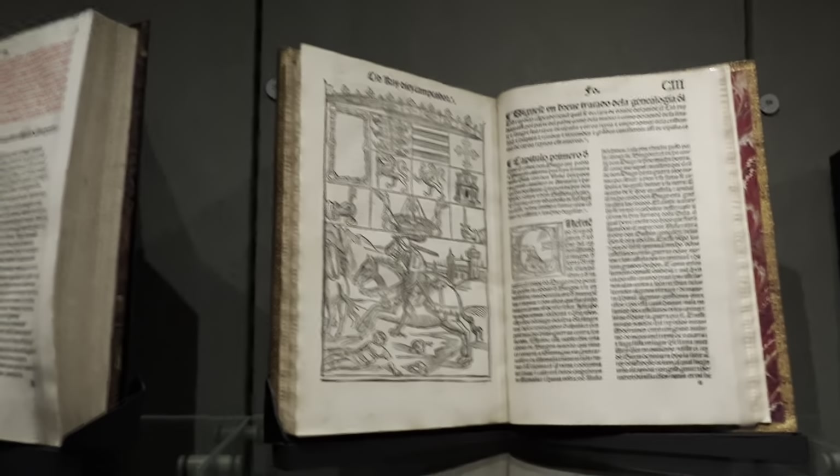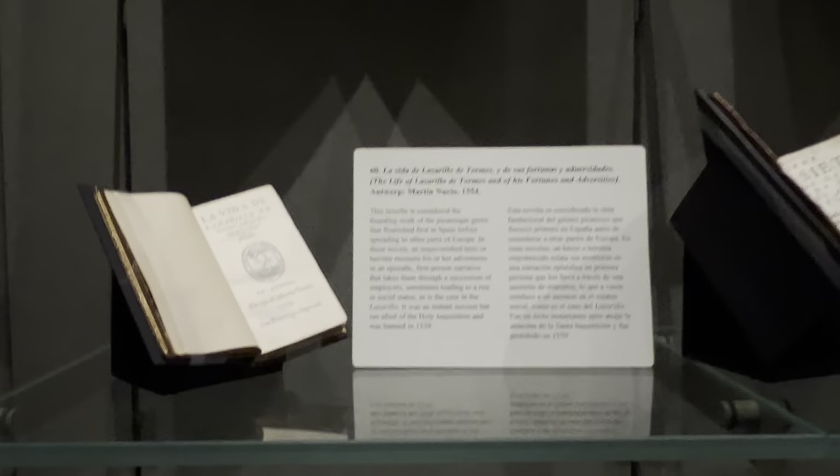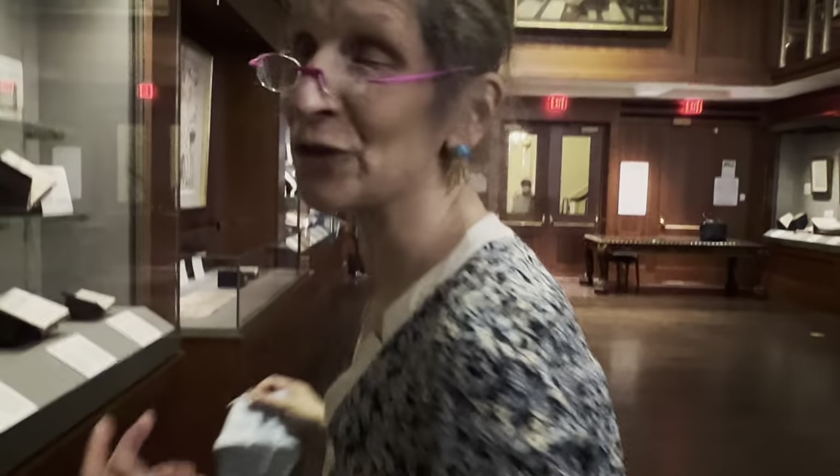Cantar de mío Cid. La Vida de Lazarillo de Tormes — he was saying that's an insanely rare edition because so many of them were destroyed. It's probably a first edition.